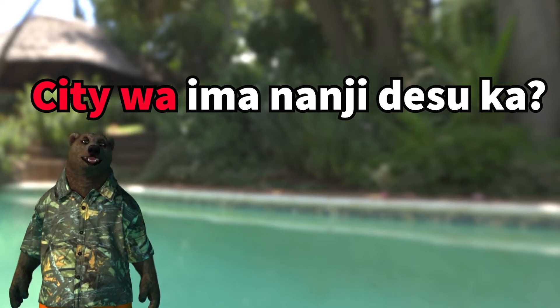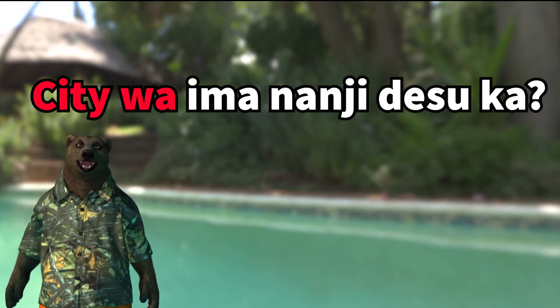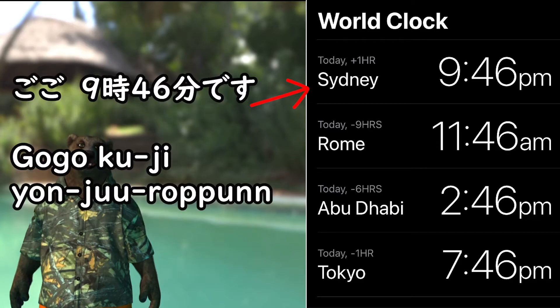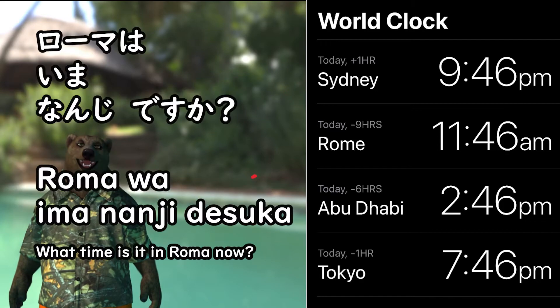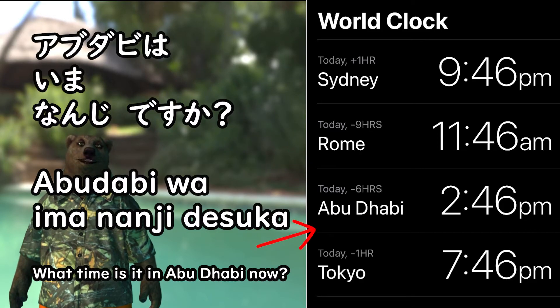When you ask the particular time of some city, you simply add the city name and particle wa in front of the question.